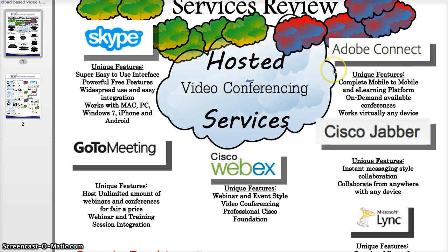Adobe Connect is a complete mobile-to-mobile e-learning platform. It has services that no other web-based video conferencing system has, such as on-demand available conferences — you can save what you're doing on a video conference call and have it available for review. This has been very popular in the education market, and it works on virtually any device. It's very powerful and tailored toward large organizations in the higher education market. A lot of the unique features in Adobe Connect you won't find anywhere else, so it's a great option if you're looking at distance learning, e-learning, and want content available on-demand for students and employees after the fact.